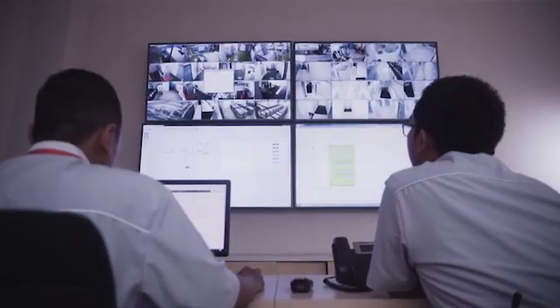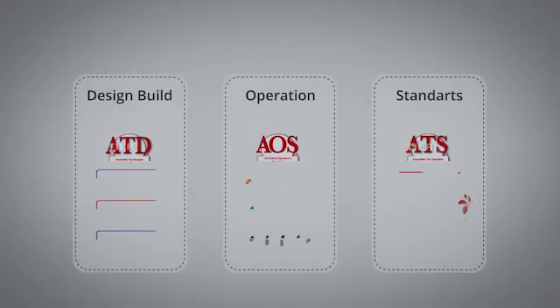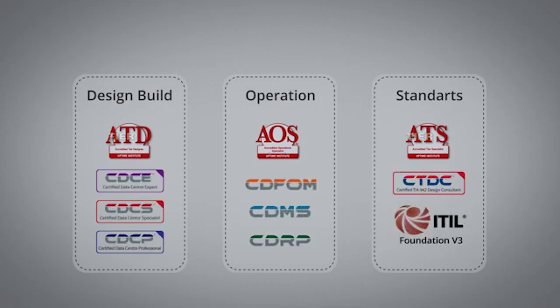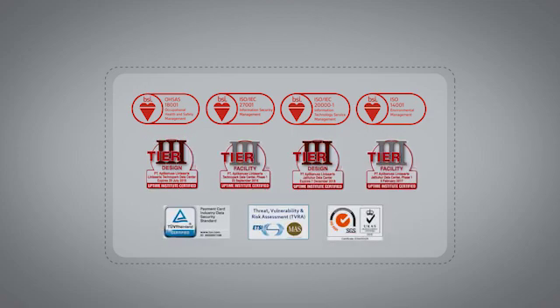In Lintasarta, we combine only the best of resources. Our data centers are operated by highly competent staff members — employees with CDCE, CDCS, CDMS, CDCP, CCIE, and ITIL certifications. This is in line with Lintasarta data center solutions, which are also certified by many first-rate trusted organizations across the globe.